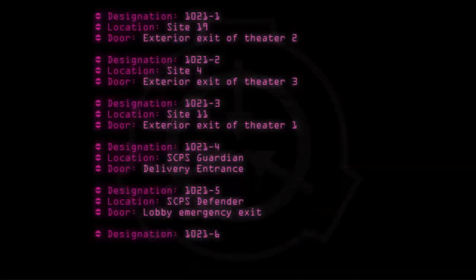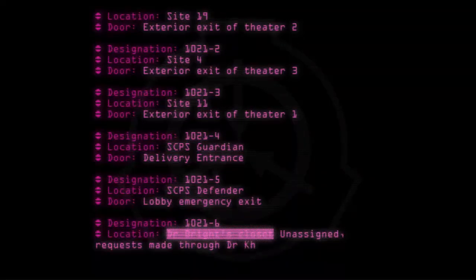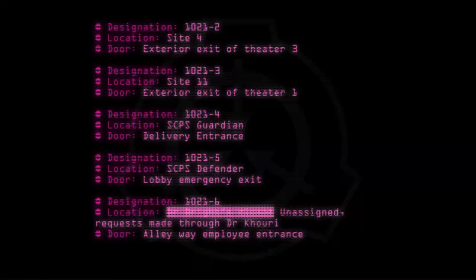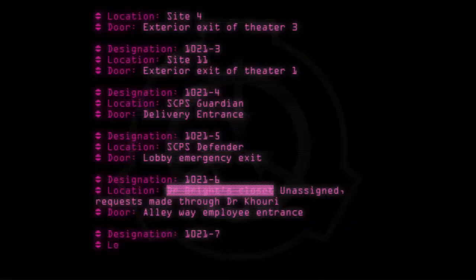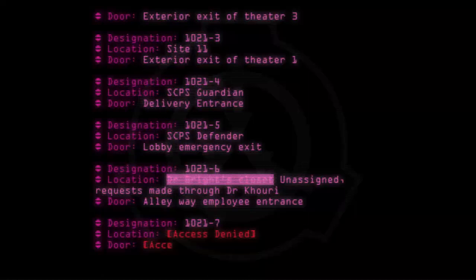Designation 1021-6, Location: Dr. Bright's Closet, Unassigned. Requests made through Dr. Khoury. Door: Hallway Employee Entrance. Designation 1021-7, Location: Access Denied. Door: Access Denied.